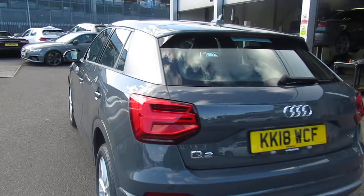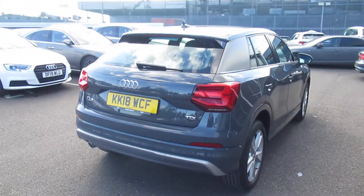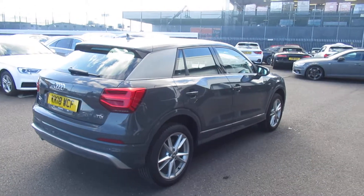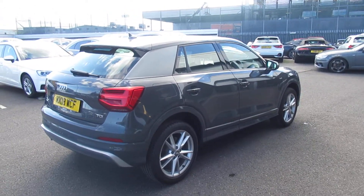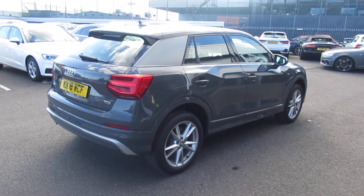At the rear there is a contrast C pillar, LED back lights with dynamic sweep indicators, and a single polished chrome exhaust. This is an Audi approved used vehicle, so you will get a 145 point check, a minimum of one year's warranty, and a minimum of one year's roadside assistance.